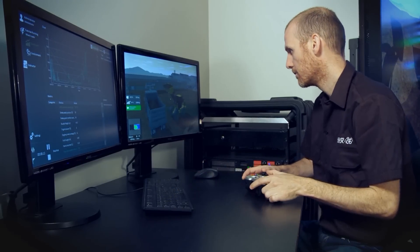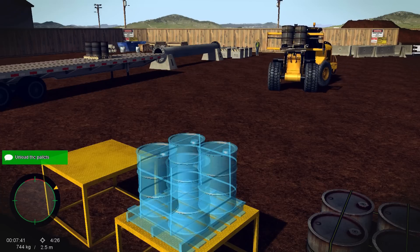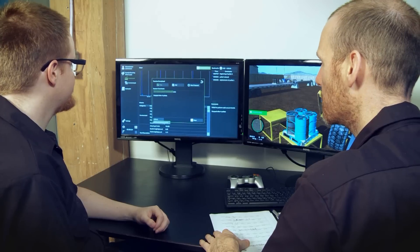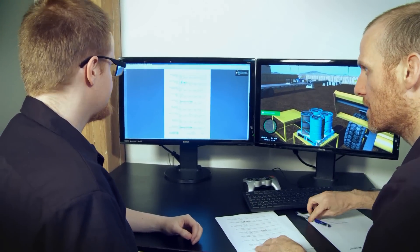From the optional instructor's station, you can monitor the entire operation, create faults, change the weather, create audio and visual distractions, record student performance, and perform after-action review with the crew.